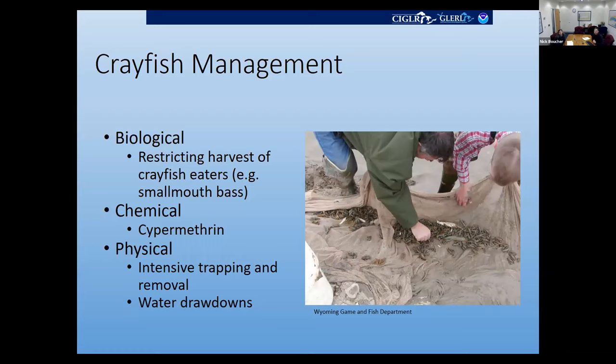GLANCIS also tries to provide basic information useful to managers. We've investigated accepted methodology for crayfish management. The lowest effort level would be biological management by restricting harvest of species that voraciously consume crayfish, like smallmouth or largemouth bass. For chemical management, cypermethrin is one of the more commonly used chemicals. I read a recent study from Norway where they used Betamaxbeth, a cypermethrin compound, to control a population of signal crayfish — but unfortunately that's only viable for small, isolated bodies of water.